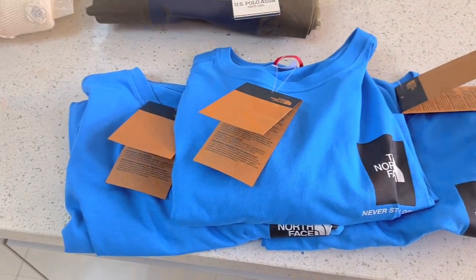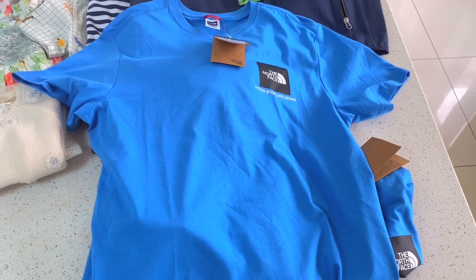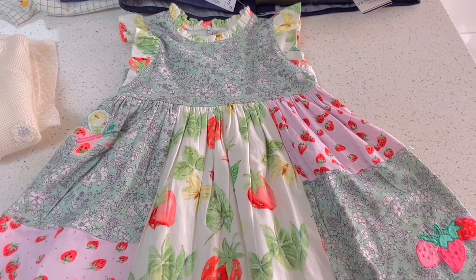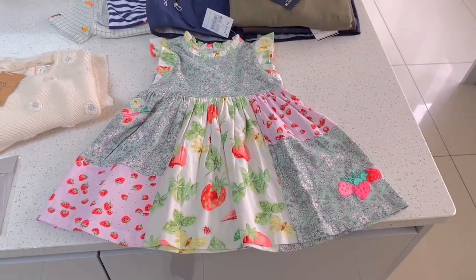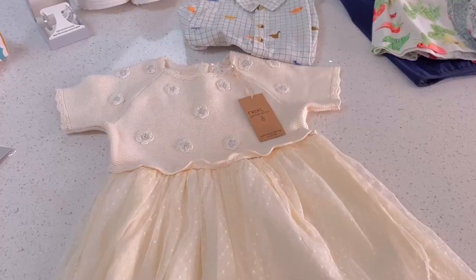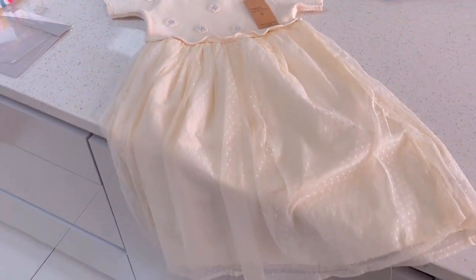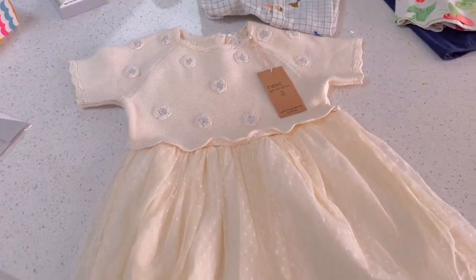For my brothers and my brother-in-law, I bought these North Face tops from JD Sports. I believe they were only £32. For my little niece, I bought her this strawberry dress — I just thought it was so cute. And for my daughter, I got her this dress from Next, which is also super cute and soft, and I think she'll absolutely love it.